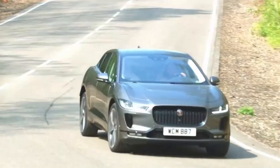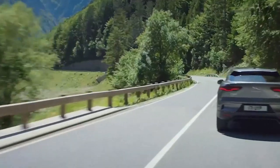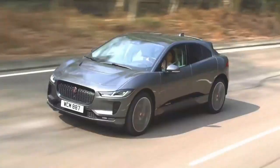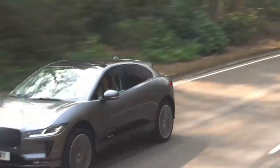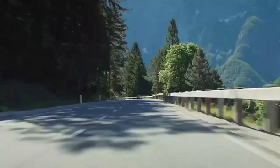The Jaguar I-PACE provides 90-kilowatt-hour battery packs and two versions with 320 PS and 400 PS powertrains. The former can sprint the vehicle to 60 miles per hour in 6.1 seconds, while the latter can do that in 4.8 seconds. This all-wheel drive vehicle is propelled by two electric motors, which can adapt to individual driver input and road conditions.